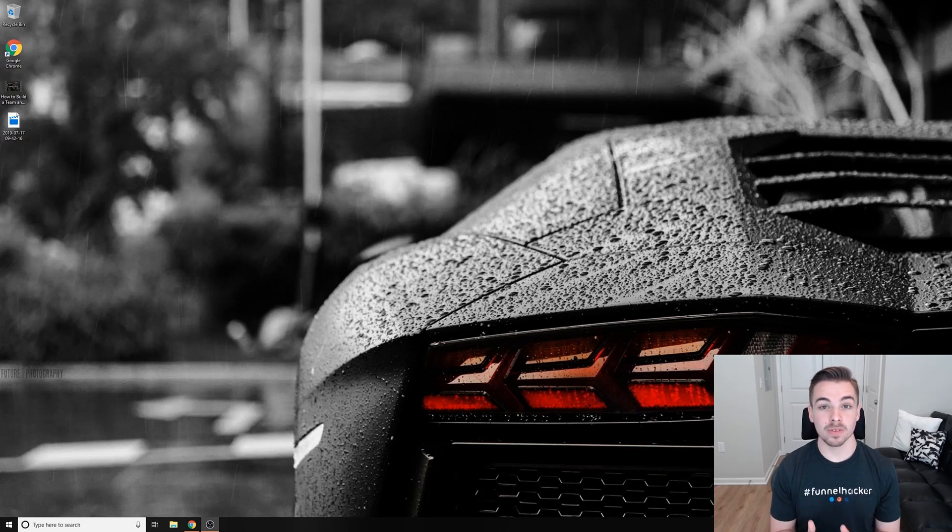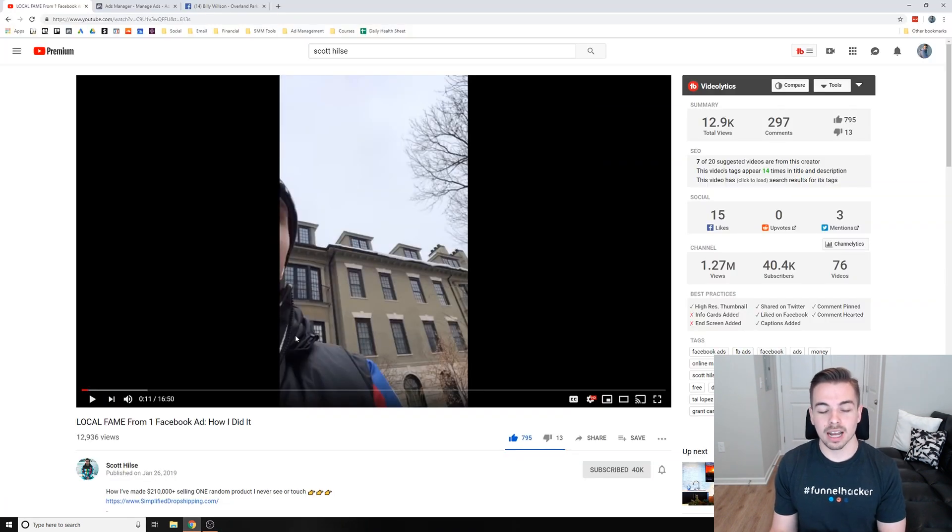What's up guys, Billy Wilson here. I'm a Facebook Ads expert and a few weeks ago I spent $300 to try to become locally famous with one Facebook ad. I wanted to share this video to show you guys the results, my experience, and kind of how I set it up so you could possibly implement it for yourself. This video is inspired by a video I saw on YouTube made by Scott Hilsey — he's a drop shipper.